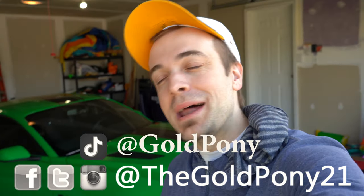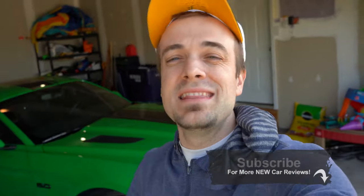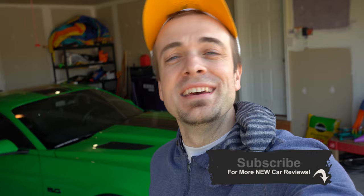Thank you so much for watching. I hope they bring some of those cars to the U.S. — that would be so freaking cool. I do appreciate you guys watching. Feel free to follow me on social media at the bottom of the screen. If you like, be sure to hit the subscribe and bell notification button if you're into new car reviews and random stuff like this. I appreciate you guys watching more than you know, and I will see you all in the next video.